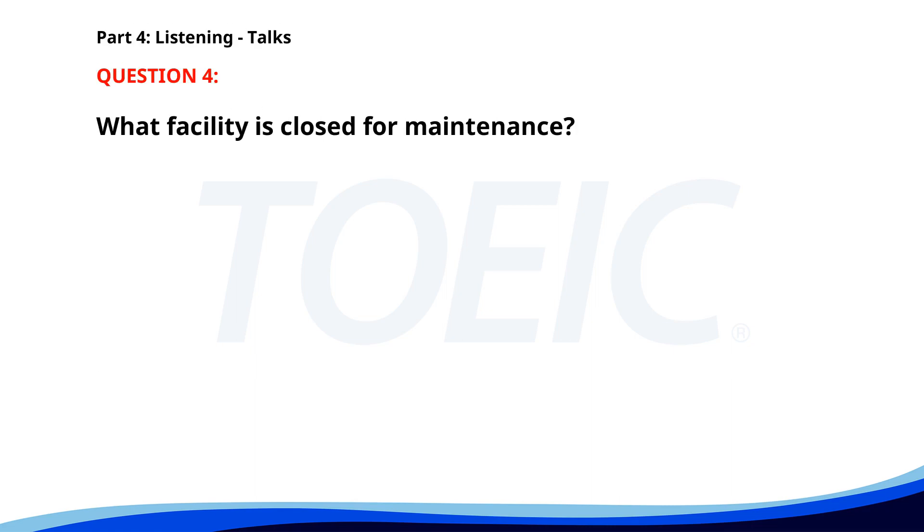Number four. 'Dear guests, the hotel pool will be closed for maintenance until further notice. We apologize for the inconvenience and invite you to enjoy our other facilities such as the spa and fitness center. Thank you for your understanding.' What facility is closed for maintenance? A. The hotel pool. B. The spa. C. The fitness center. The correct answer is A: The hotel pool.